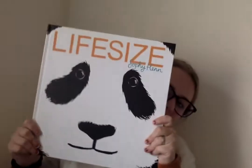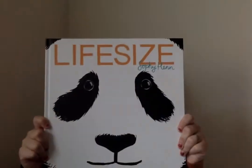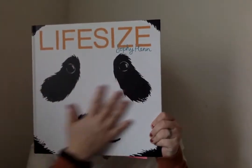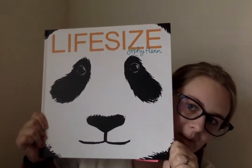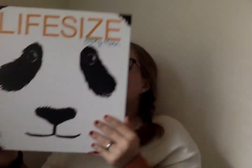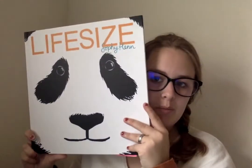Hello third graders, it's Miss Nunley. I'm gonna read you a book that's really interesting. It's called Life Size. Look how big this book is! The panda face on the front of this book is the actual size of a panda face. Isn't that crazy? This book is gonna be about life-size animals and how big they actually are.